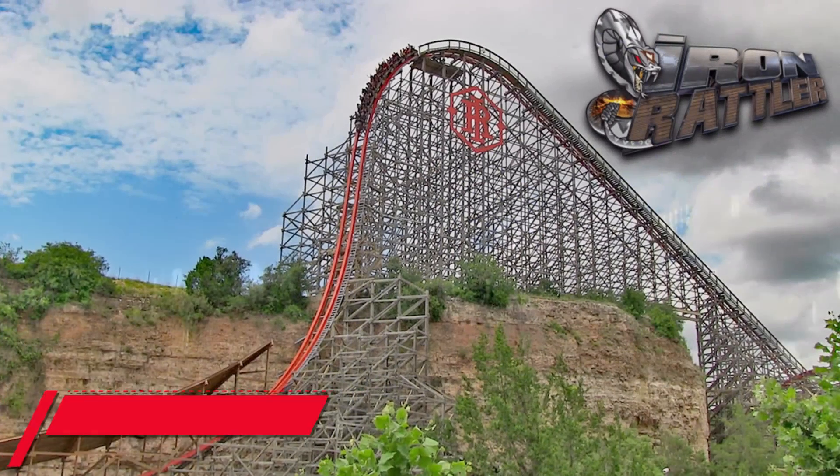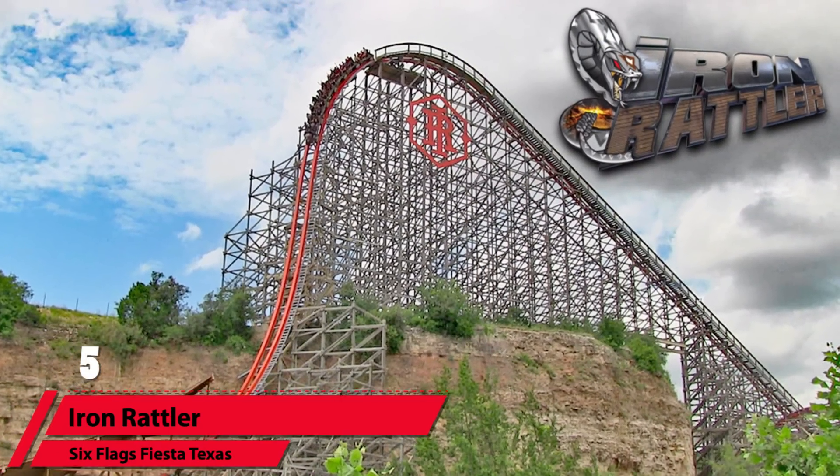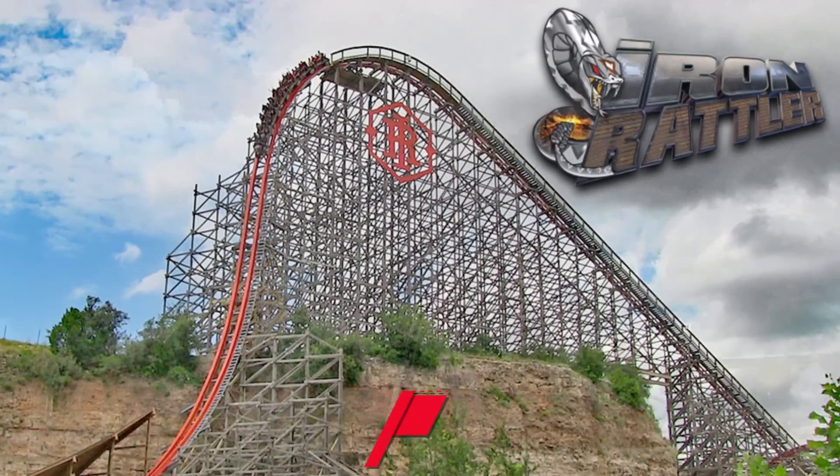Of course, you can't forget about that cable-style lift hill — it gets the train to the top in a hurry. With a nearly straight-down 85-degree drop, Skyrush gives great views of Comet and the water below during your descent. Overall, one of the best drops for sure, and even better at night.